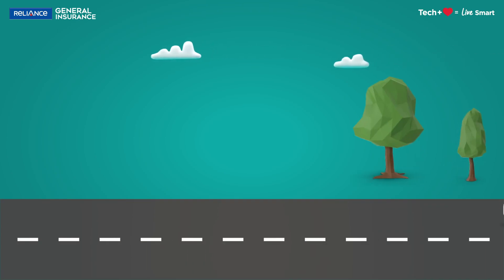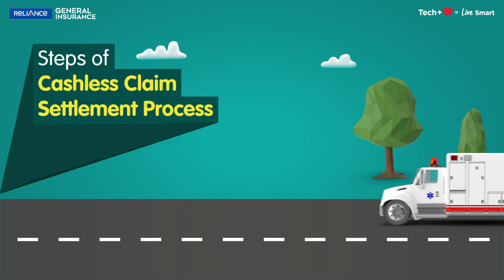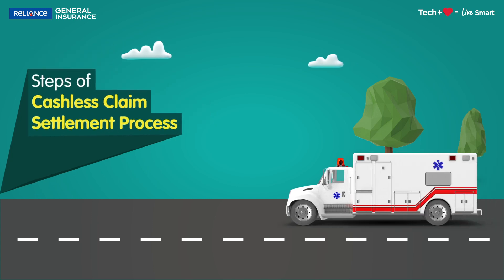No need to worry about the financial burden during medical emergencies anymore. Here's your complete guide to cashless claim settlement process.